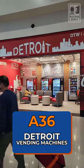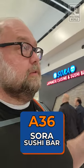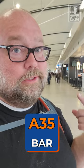If you just want vending, right across from Plum Market are Detroit vending machines from Coke with a little seating area. For something more adventurous, Sora's Sushi is right here at gate A35 — it's Japanese cuisine, not just sushi. We've eaten there before and it was pretty good. They also have a bar that extends out, so if you just want to grab a drink, you can do that too.